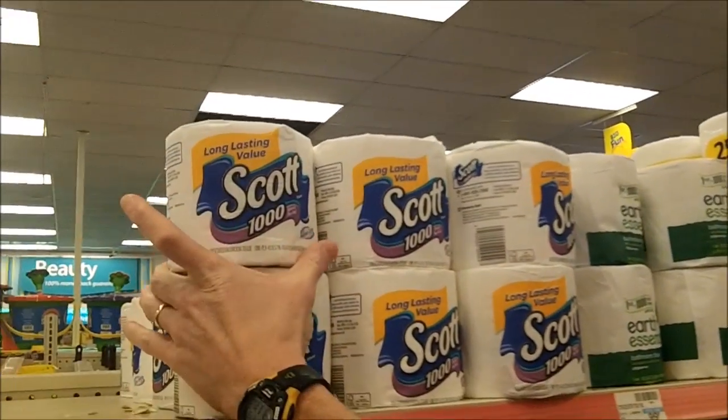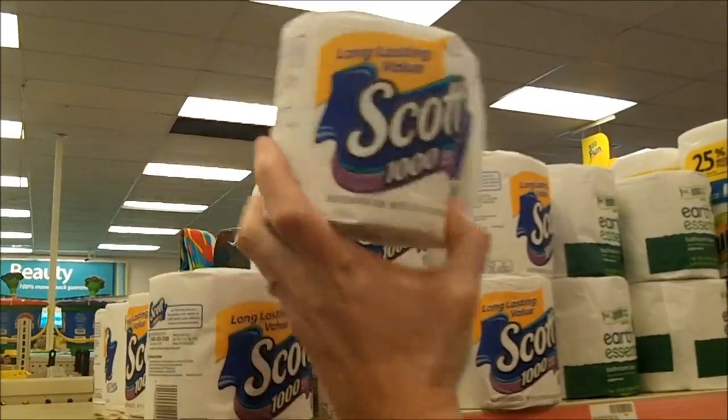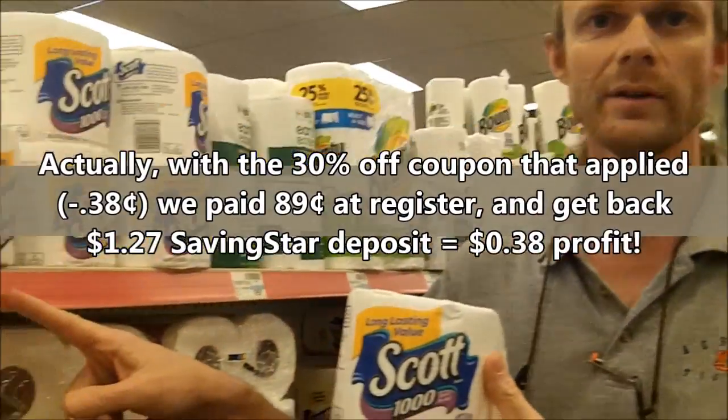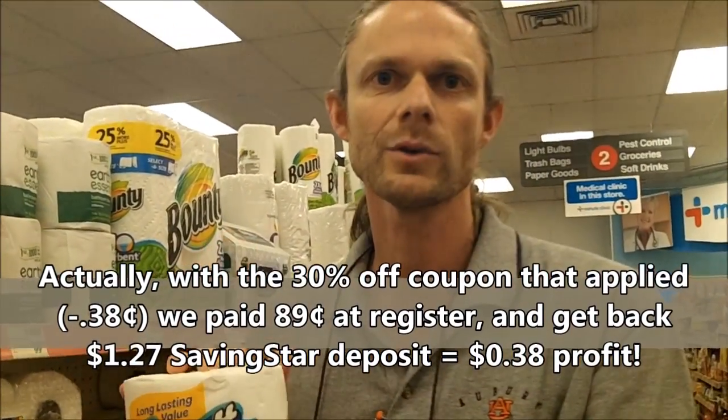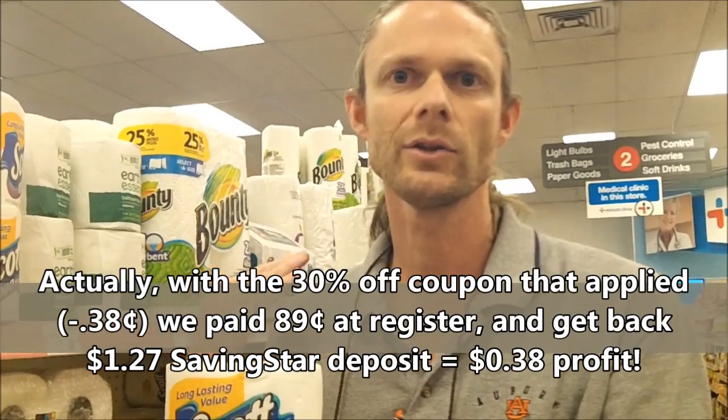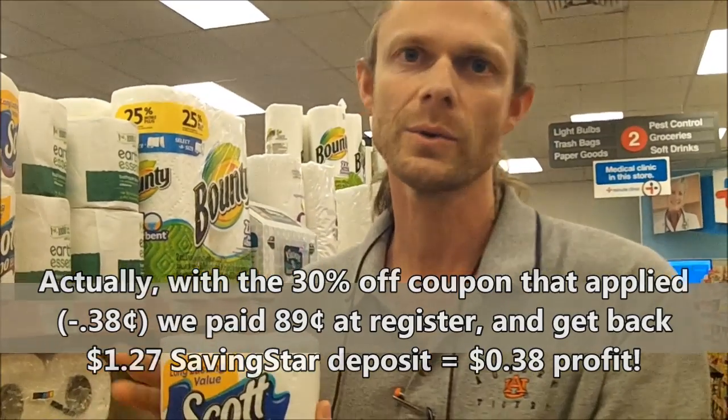Next up is the Saving Star Freebie Friday deal — Scott 1000 single roll of toilet paper. We are going to buy this today and pay $1.27, and in a couple of days we will have $1.27 deposited directly into our Saving Star account, which we can then transfer to PayPal and put back in our bank account. So this will be a free roll of toilet paper.